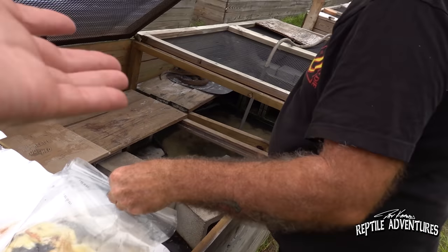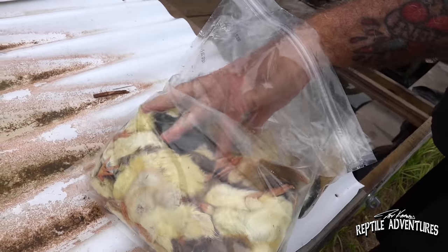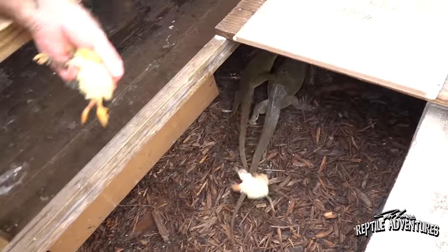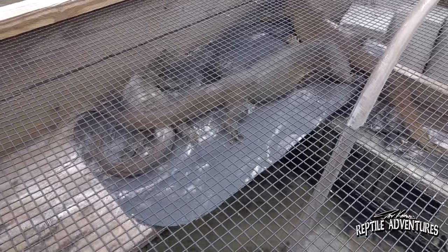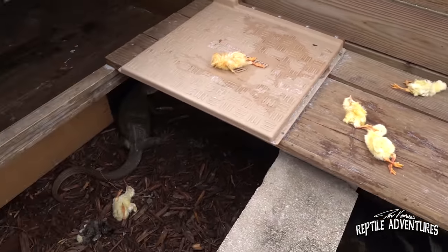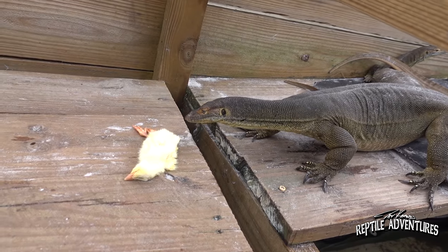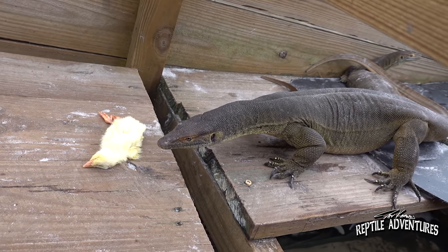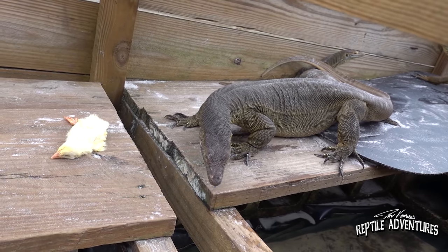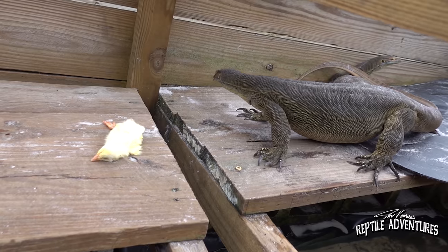In this enclosure we have one of my favorite monitors — the Mertens water monitor. We're feeding them thawed chicks. They're all lined up, but look at how sluggish these guys are. The weather is overcast and nobody's coming out. Last time I was here filming the monitors the weather was exactly like this and nobody came out either. It's just not hot enough — that black mat will get to 200 degrees and they're waiting for the sun to come out.